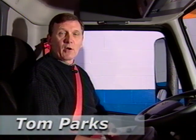Hello drivers, I'm Tom Parks from Equipment Services. I'm here today to talk to you about this year's line haul tractor order.